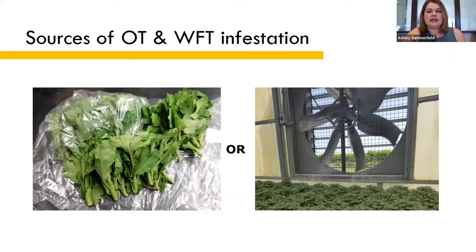Like any pest, thrips can enter the greenhouse in one of two ways. They can either sneak in on imported plants, or they come in from outside through openings like vents and doors.